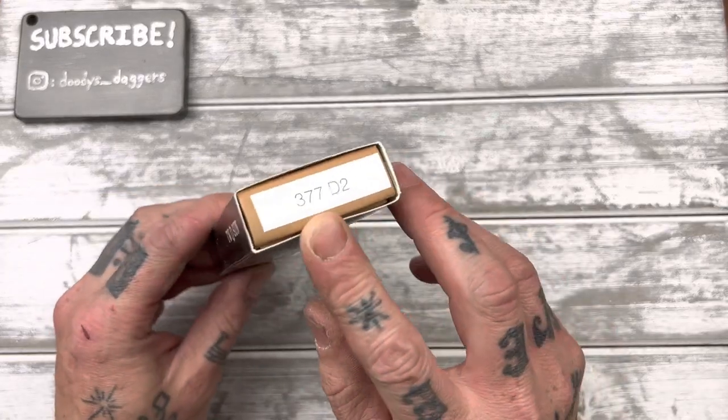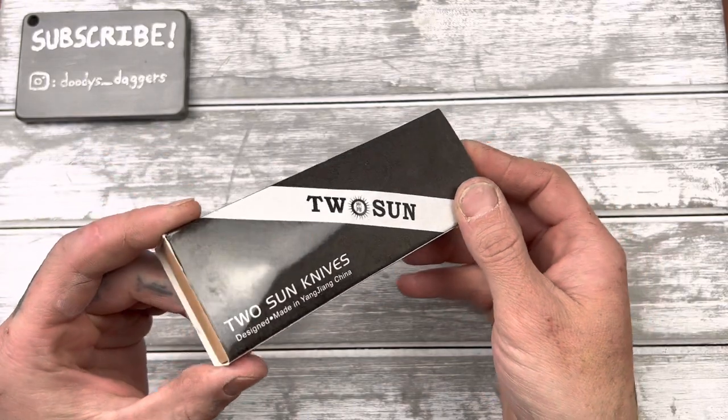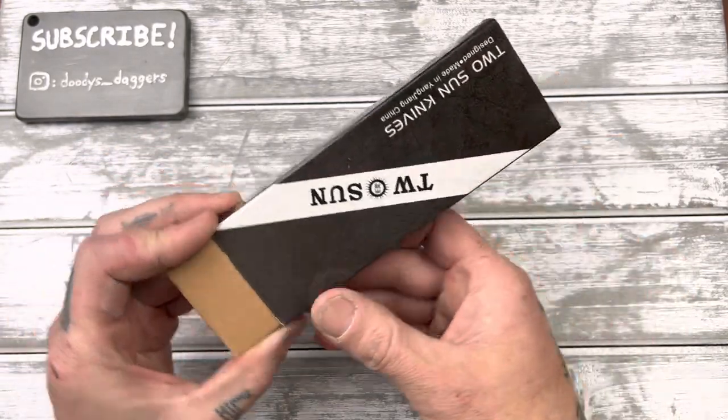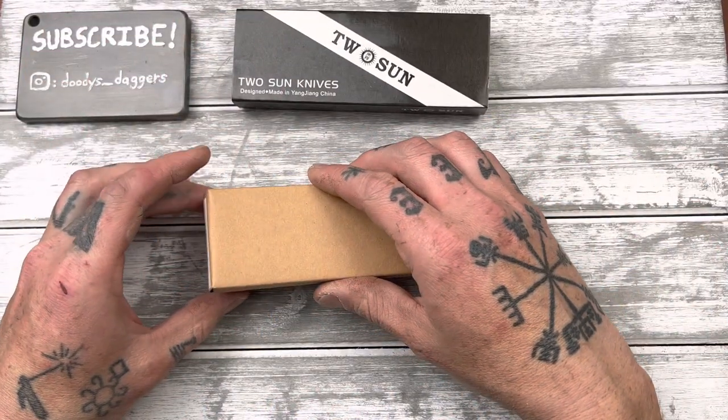It is a Tucson TS-377 in D2, and it looked really neat. I told Diener about it — he saw it and thought it looked neat too and bought one as well. So let's see if it's as cool as I think it's going to be.